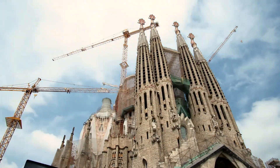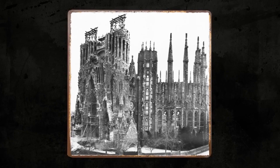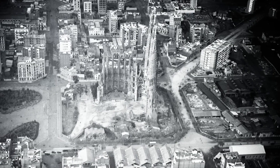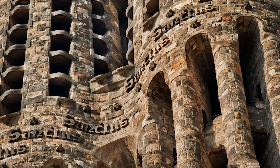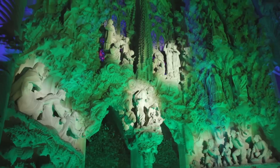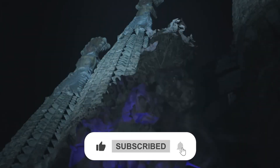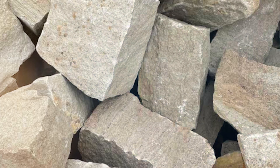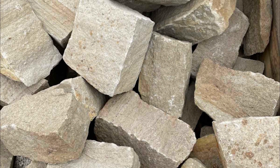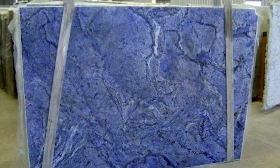Speed isn't the only challenge — the stone itself presents difficulties too. When Gaudi began construction in the late 19th century, he chose multicolored sandstone from Montjuic, a mountain near Barcelona, whose warm hues of red, brown, and yellow gave the basilica its signature look. But the Montjuic quarry shut down decades ago. After an extensive global search, engineers found perfect substitutes: buff gritstone from England for its light brown tones, red porphyry from Iran adding depth and warmth, and blue granite from Brazil providing contrast and richness.